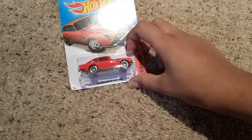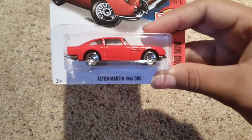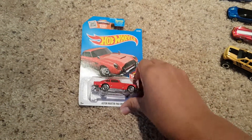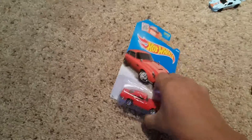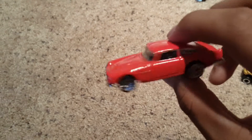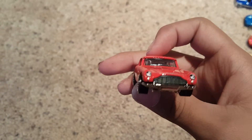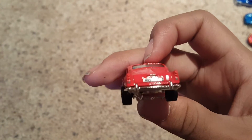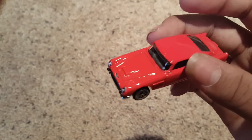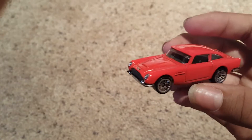Moving on to the Aston Martin DB5, part of the Then and Now series. I don't believe the 'now' part of this series is out yet, but I definitely like the DB5. It's probably going to be a DB7 that comes out in red to match this one for the Then and Now. Oh yeah, that is such a bright red — I love that color. Headlights, taillights, everything. It's got the wire wheels — I love this car. One of my favorites lately. So happy they came out with this one.